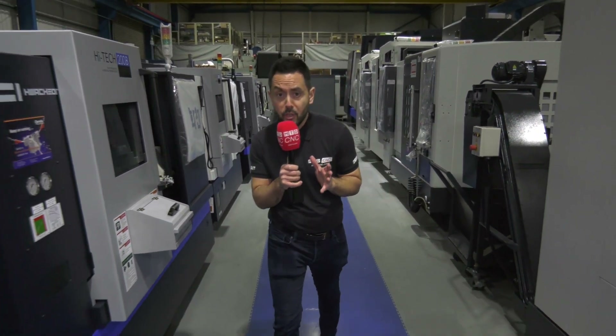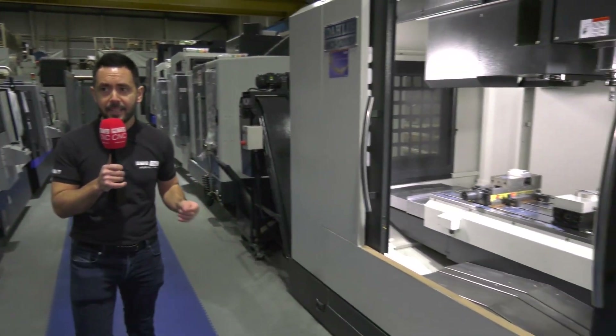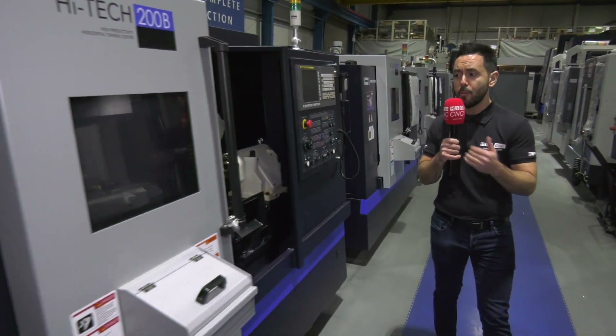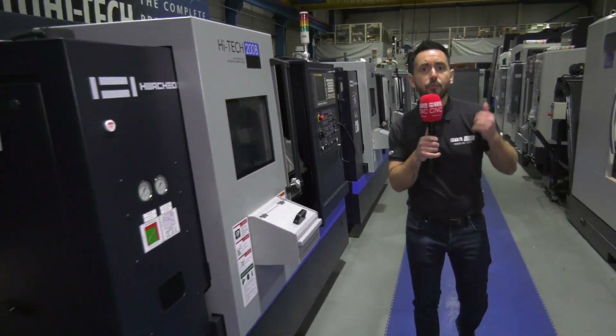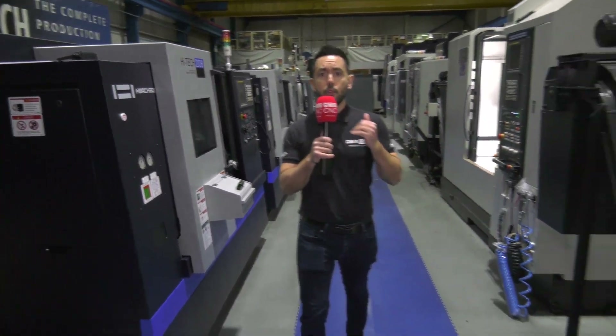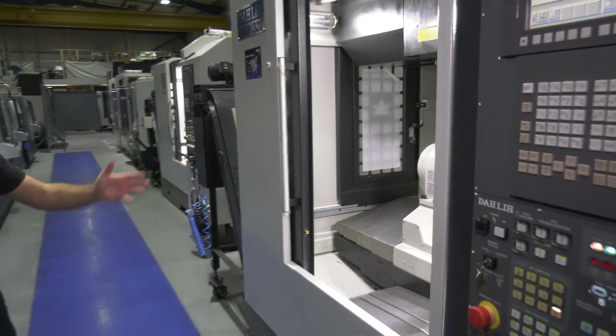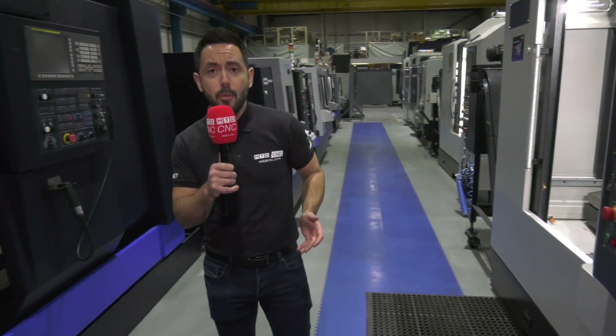They hold seven million pounds worth of stock here in Sheffield. Some of the machines include the Dali, the 3-axis, the popular watching range, the 850L, some of the small turning centers, vertical turning centers, double column machines, the 5th axis, and the Dali DMX 320, to name but a few.